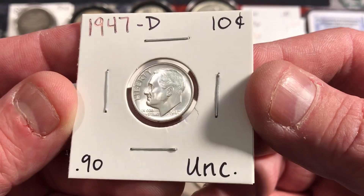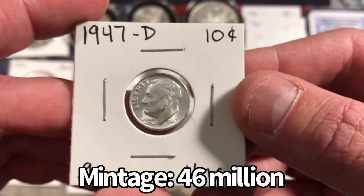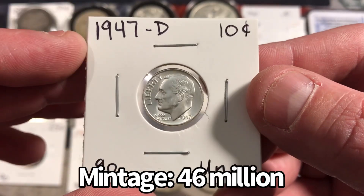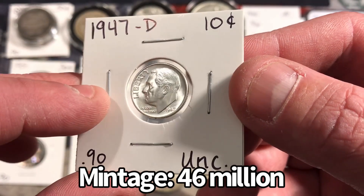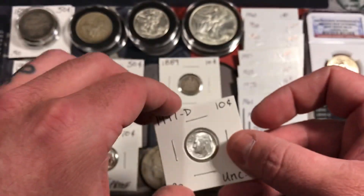Here's a 1947-D Roosevelt dime and this thing is beautiful uncirculated. So a nice older Roosevelt dime uncirculated — not too bad at all. It's in great shape and looks beautiful.